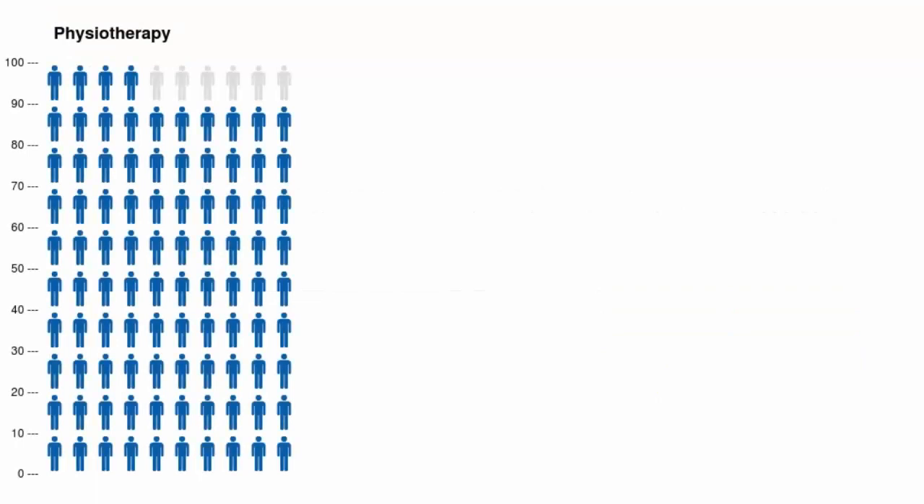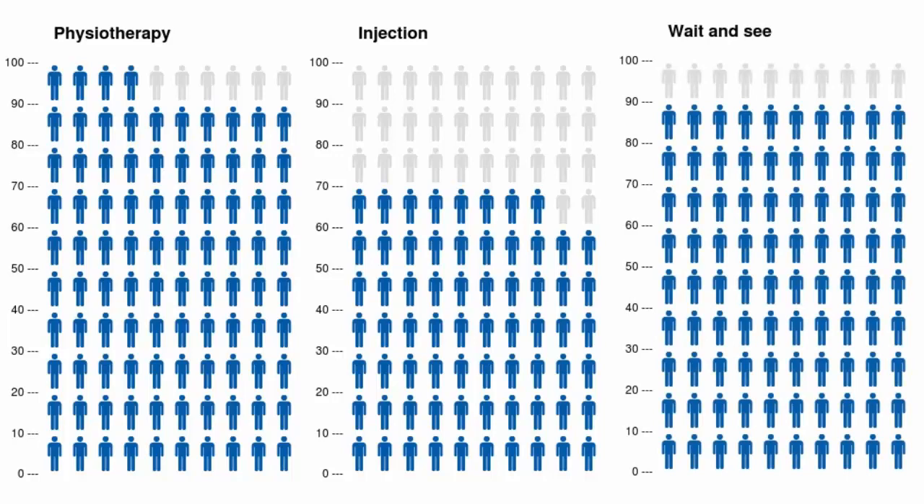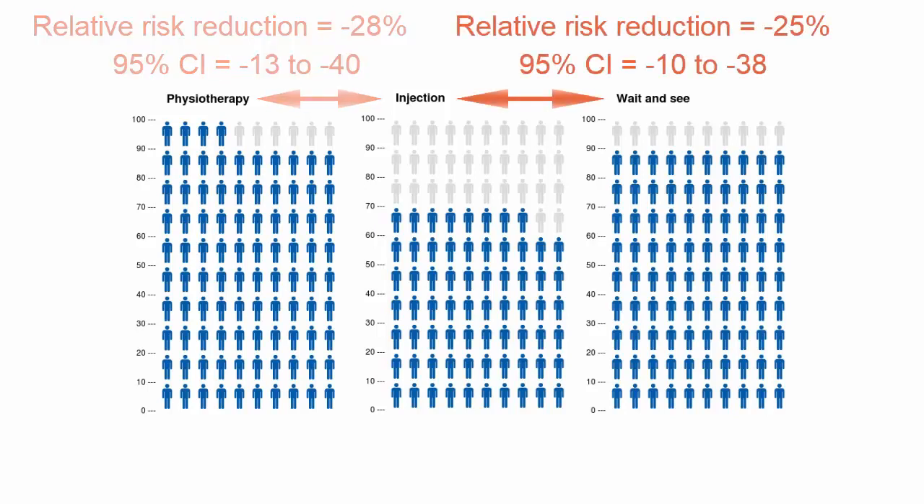At 52 weeks, 94% of participants in the Physiotherapy group were classified as a success, compared to 68% for the Injection group and 90% for the Wait-and-See group. Participants in the Injection group were 28% less likely to be classified as a treatment success than those in the Physiotherapy group, with a 95% confidence interval of 13–40%.